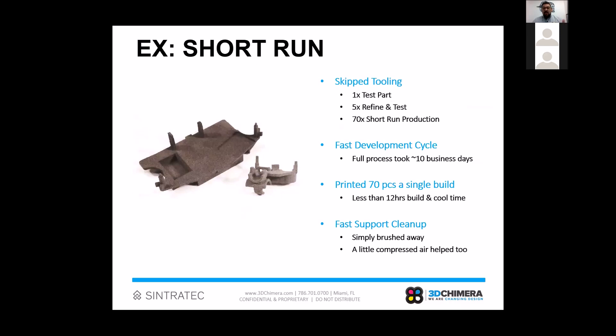That whole process — three development cycles plus a 70-piece short-run production that went out for customer beta testing — only took us 10 business days including shipping back and forth. If injection molded, the first test part might have taken 6 weeks, then 2 more weeks to fix the tool, and another 2 weeks for the next revision. The same work that might have taken 2 to 3 months with injection molding was done in 10 days with 3D printing — and there was no investment in tooling.